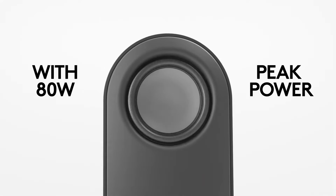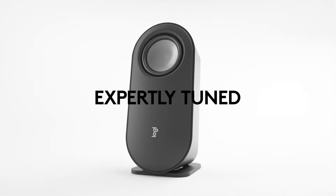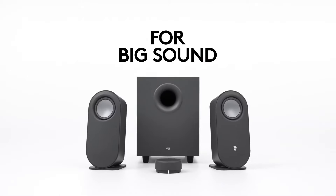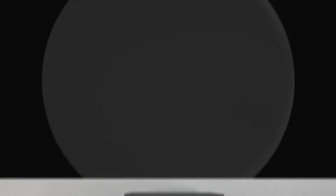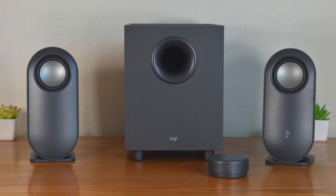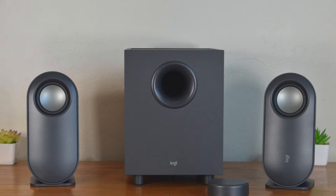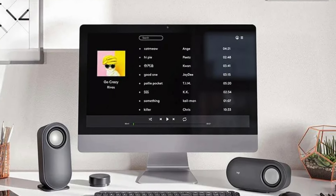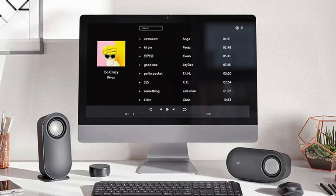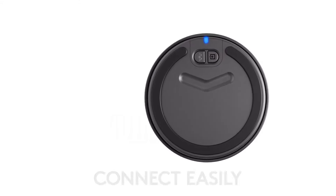Adding to the convenience, this speaker system comes with a wireless control puck that allows users to adjust the volume, control bass levels, play, pause, or stop content, and skip tracks from a distance of up to 20 meters. While the control puck may initially seem a bit puzzling to use, it's a clever addition that enhances the overall user experience. Furthermore, the subwoofer included in the system is surprisingly robust for its compact size, delivering a satisfying amount of bass for immersive gaming and movie-watching experiences.